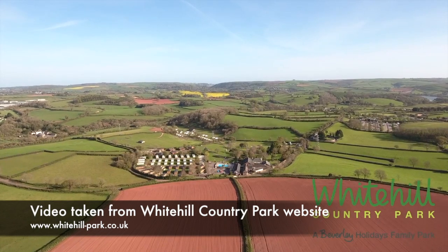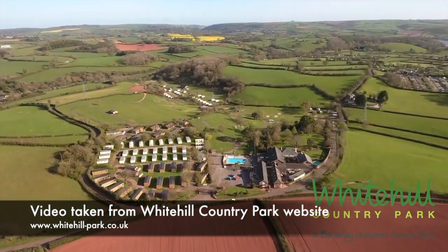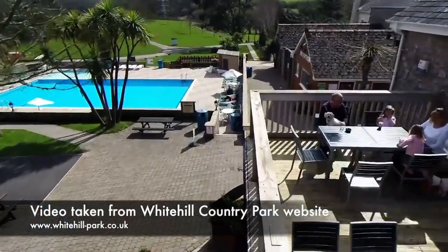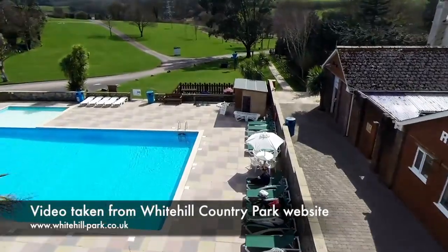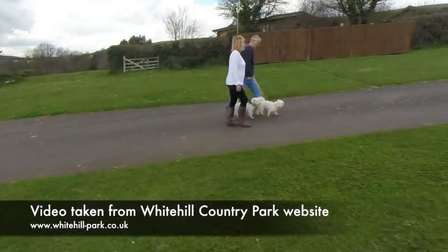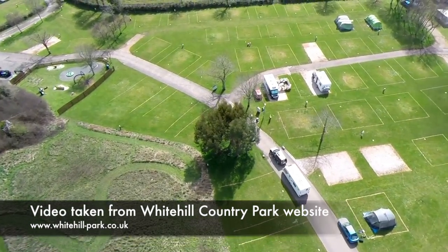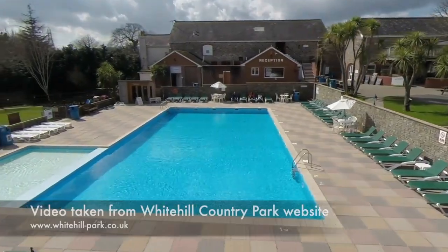Wondering whether you'd rather have countryside walks or access to some of Devon's most beautiful beaches? Whitehill Country Park offers the best of both, with its setting on a 40-acre former stud farm, with badgers, kestrels, pheasants and buzzards just some of the wildlife on site. The park has even won awards for its approach to wildlife management. The site is only a couple of miles from the golden sands of the English Riviera, with the beaches of Paignton, Torquay and Brixham just a short drive away. On site there's a heated pool and plenty of play areas and walks.